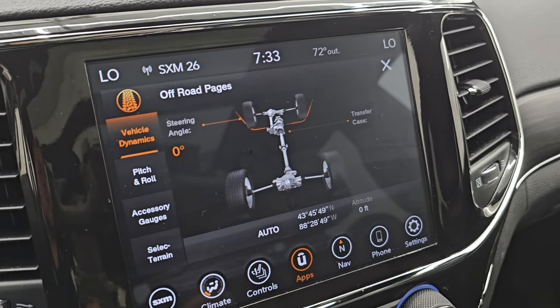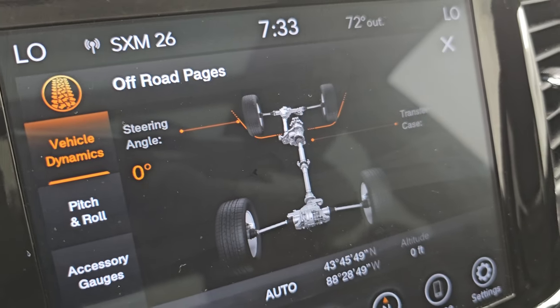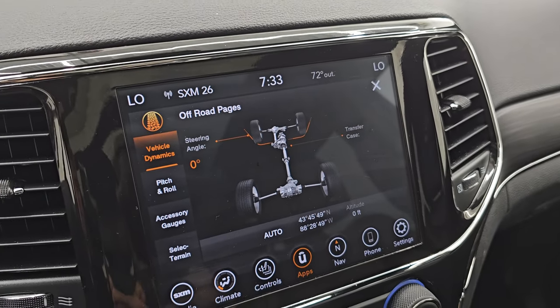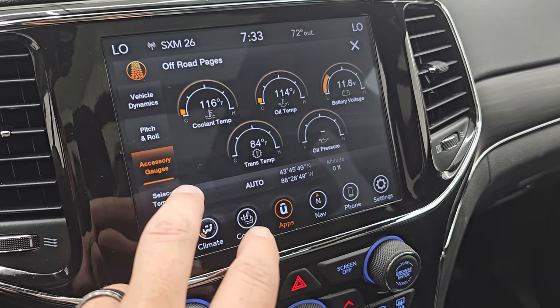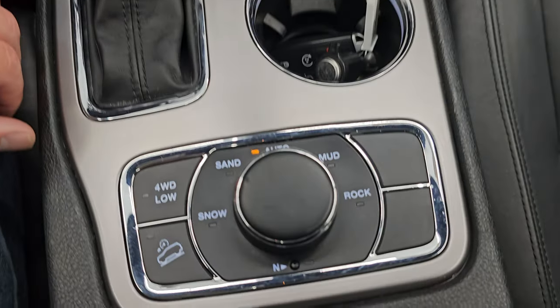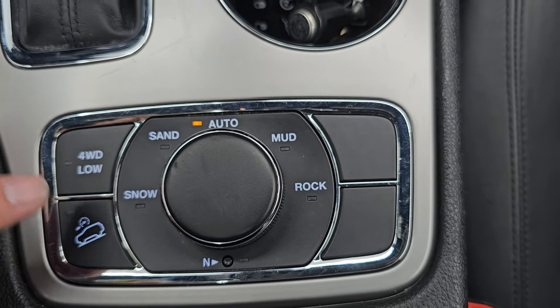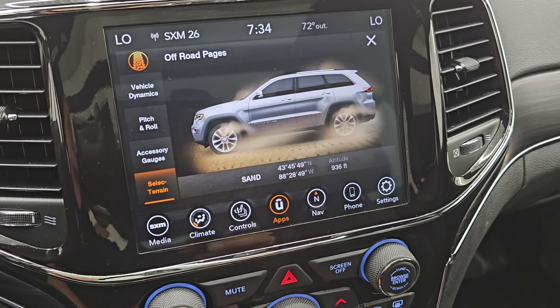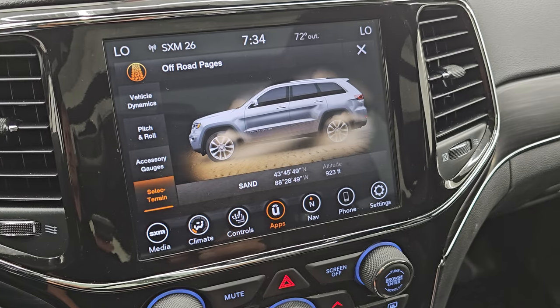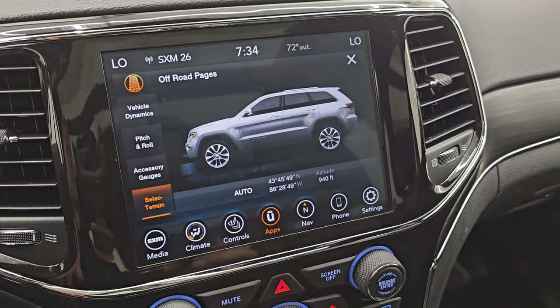A little Jeep drives across the screen and says 'It's a Jeep thing, you wouldn't understand.' You get the steering angle on there, so as you turn the steering wheel you can see how the angle changes and the wheels turn up top, which is pretty cool. The off-road pages show transfer case position, latitude, longitude, altitude, pitch and roll, and accessory gauges. Your Select Terrain with the Quadra-Trac II system gives you Snow, Sand, Auto, Mud, and Rock, plus a neutral setting for flat towing, four-wheel drive low, and downhill assist control. You can change modes on the dial and it updates on the screen.